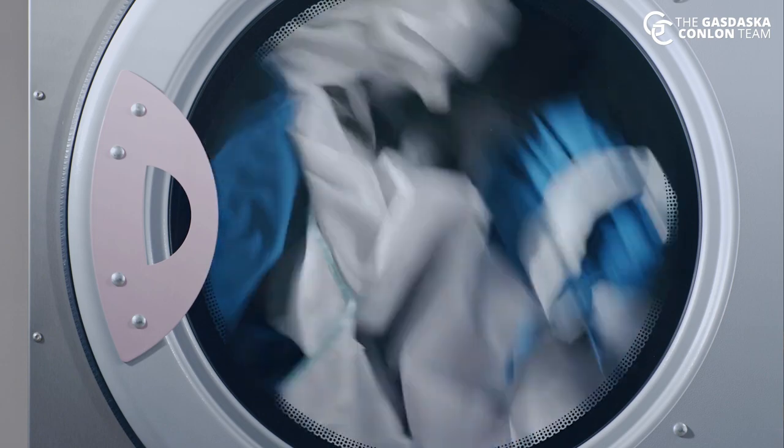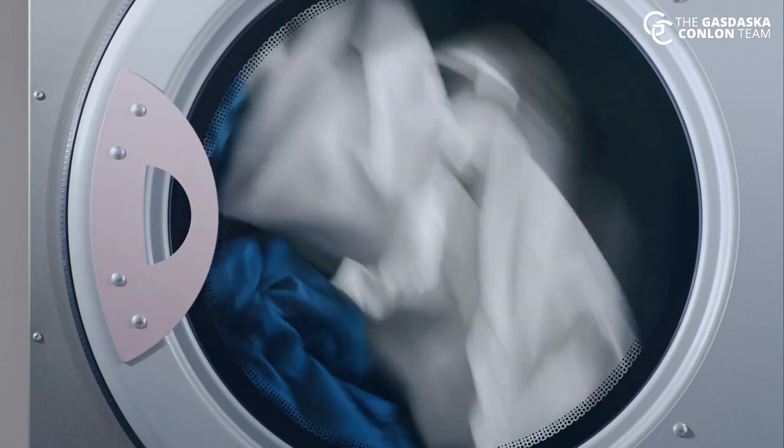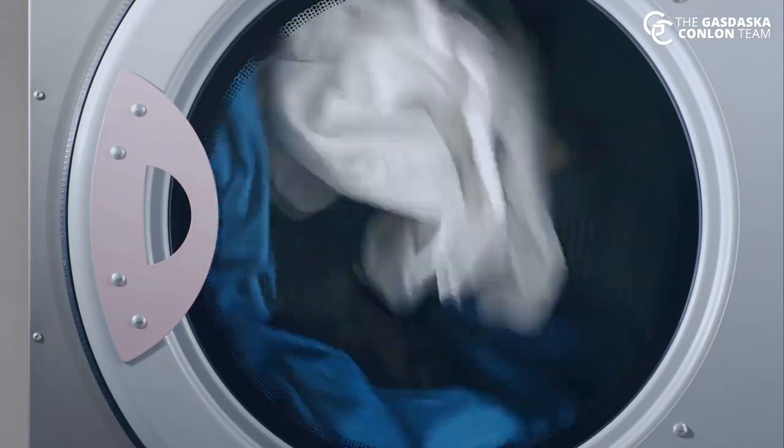The new Mieles are supposedly really good. The self-condensing ones actually get the drying time down to match a vented dryer — reasonable time, and they don't walk out of the dryer. I'm not speaking from experience, but that's what I've heard.